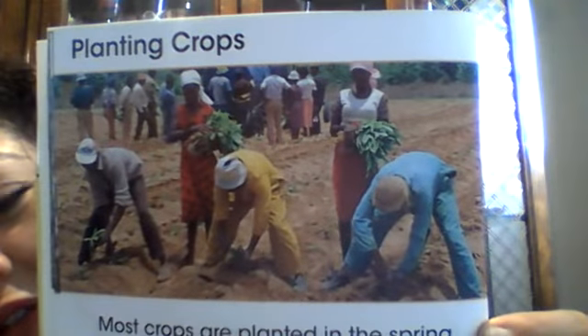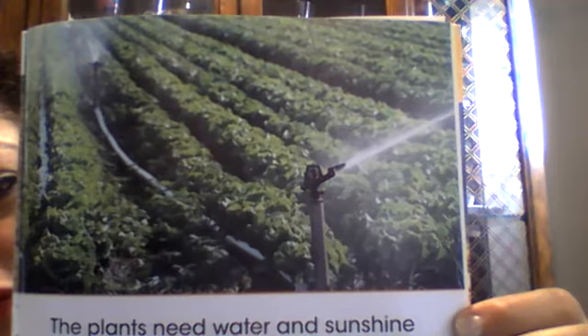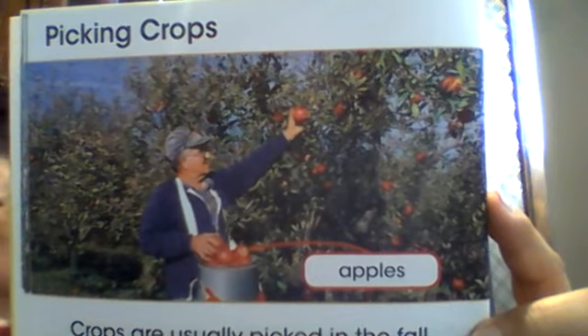Planting crops - most crops are planted in the spring, and we are in spring now. That's why Miss Jeanette planted the romaine lettuce. They are planting them - and that's very hard work too. The plants need water and sunshine to grow - remember what we were talking about? Picking crops - crops are usually picked in the fall, my favorite season. I hope you could go apple picking this year.